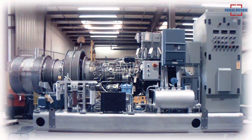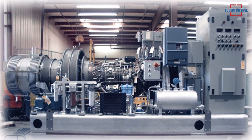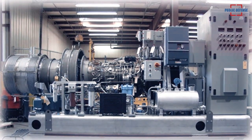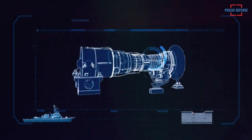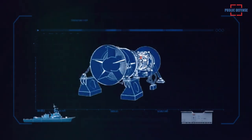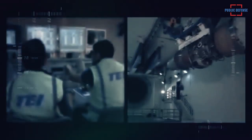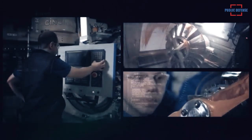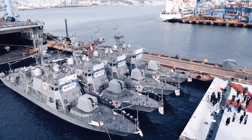The LM500 has the latest in proven design technology and corrosion-resistant materials to provide a mature design with maximum reliability and component life. This gas turbine is suited for marine applications requiring light weight and fuel economy. The LM500 is ideal for patrol boats and hydrofoils, as well as a military generator set.